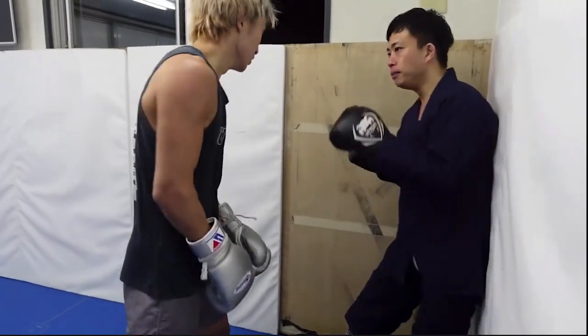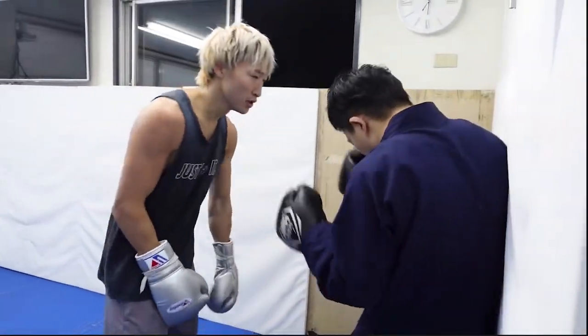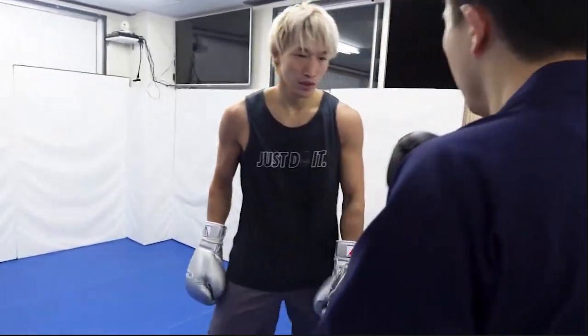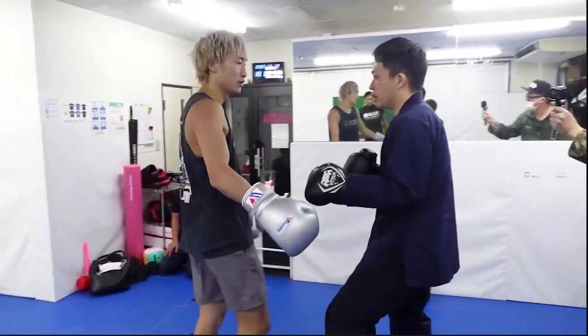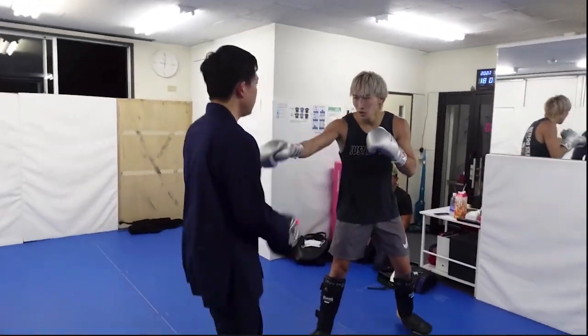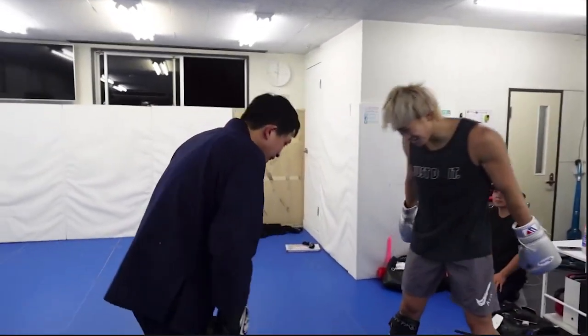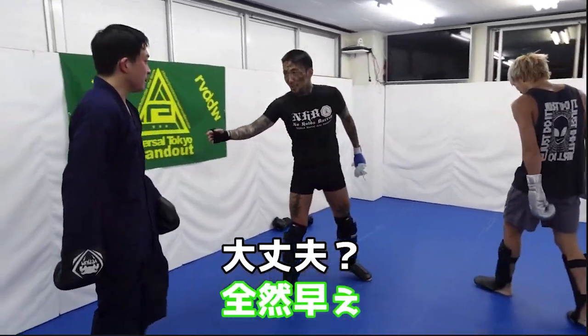Also, if you notice, the Kung Fu guy does land a few strikes. I mean, it doesn't matter in the grand scheme of things. This shows that if you do kickboxing, head movement is important too. Look at all the people filming — and that's the end of the round. Look at that Kung Fu guy, he's like 'I'm still standing.'